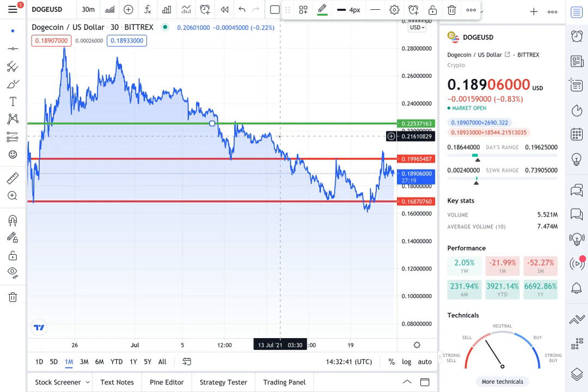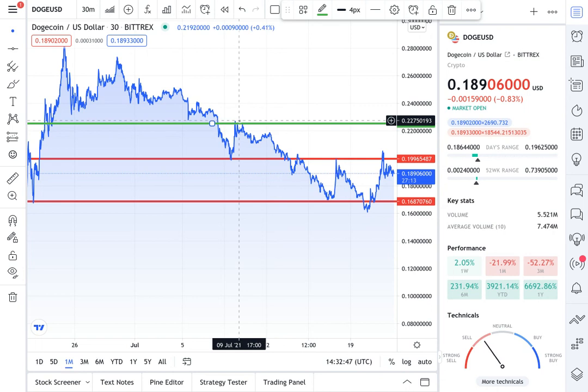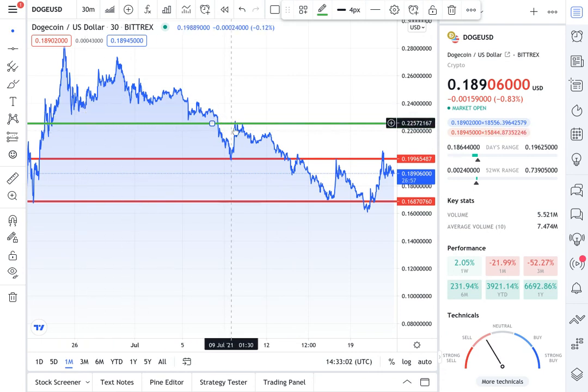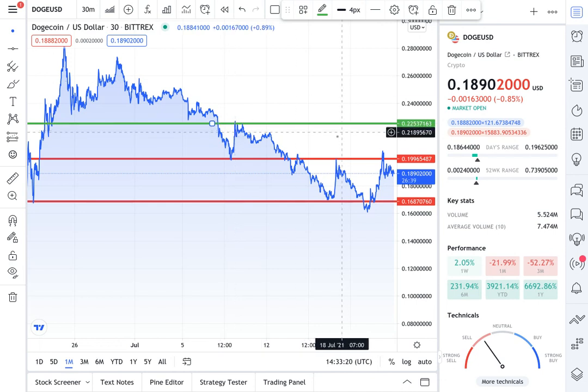All the way up here we have the resistance zone at around 22 cents. By the way, this is the one-month chart for Dogecoin — it has bounced off that level several times throughout the month at 22 cents. If Dogecoin can break past 22 cents, I think it's gonna be looking good and could be heading up to that next level of 25 to 26 cents, but it has to break that 22-cent level first.